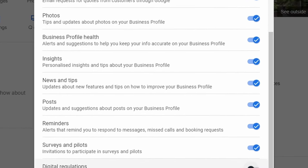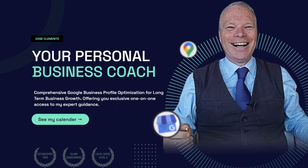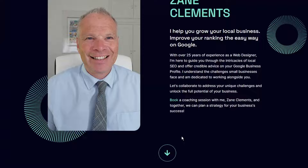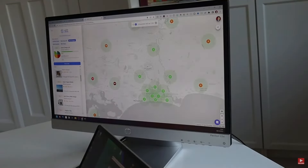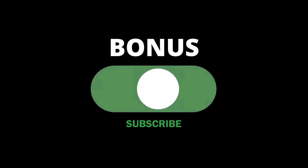Most business owners are missing out on tons of traffic because they just haven't toggled on seven switches for their Google Business Profile. In my one-to-one consulting, I've seen many business owners not realize they're missing out on great traffic because they haven't put these switches on. In this video, I'm going to show you exactly which settings to change to get traffic from Google Maps and Google Search — and there are a few bonuses along the way.